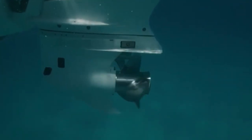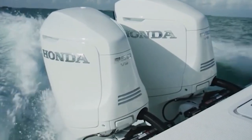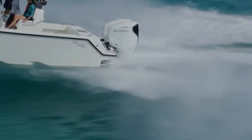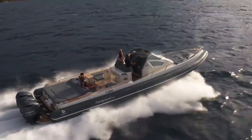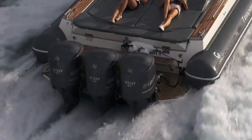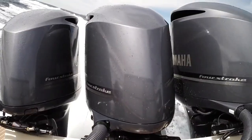Surface drives, on the other hand, bring the noise — literally. They're raw, mechanical, and aggressive. At idle, they rumble. Hit the throttle, and they roar — especially in shallow water where that prop is half out of the water, catching air and splashing through mud and reeds. For some, that sound is music — the aquatic equivalent of a V8 muscle car. For others, especially on long hauls, it's just plain loud.